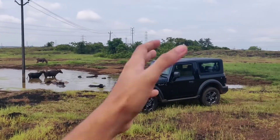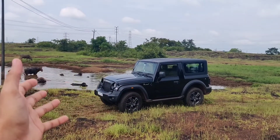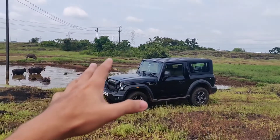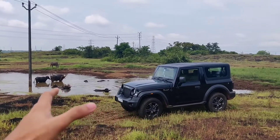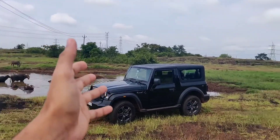Hello everyone watching. It's been more than 30 days with the Thar. It's been driven for more than 2,000 kilometers and today it is time for a real world review. Bear with me because I have a cold and my voice may not be at its best, but let's head on anyways.